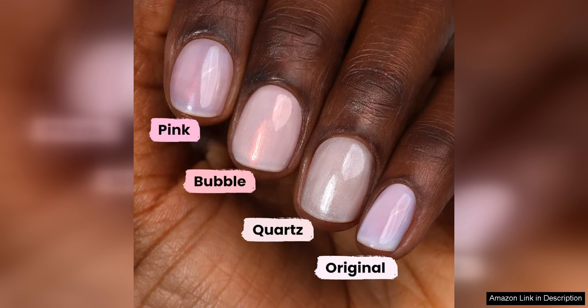Say goodbye to dull, uneven nails and hello to a radiant, polished finish with this amazing nail concealer.